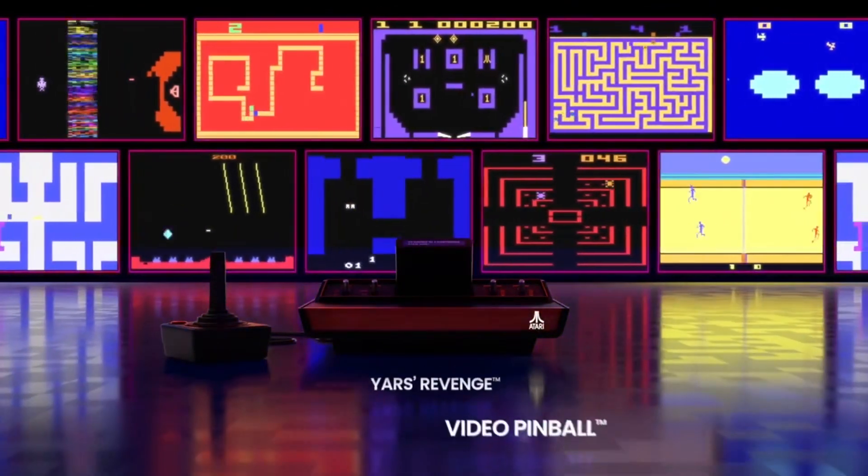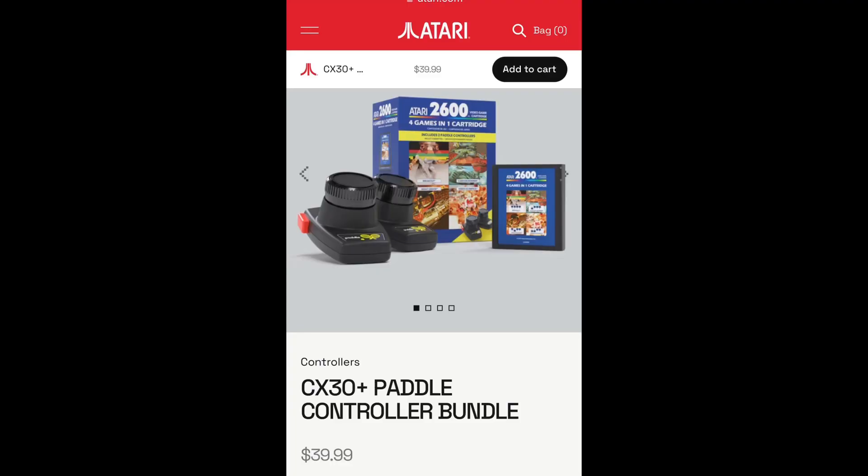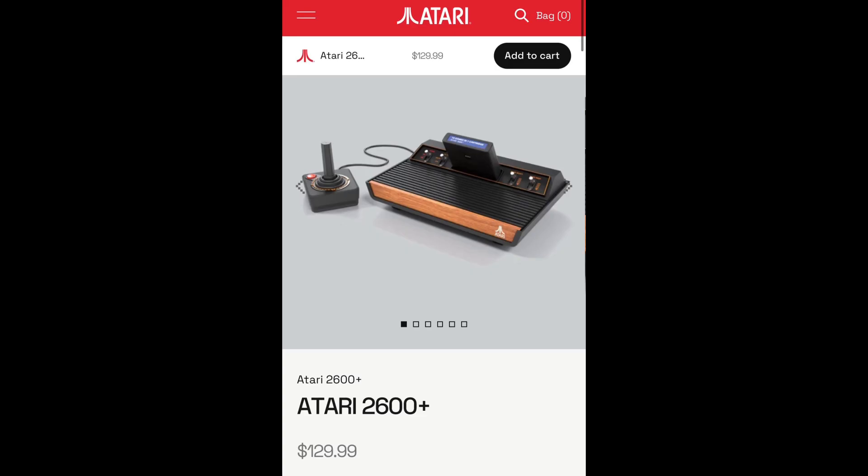I'm actually kind of interested in that pack that has the paddle controllers. That's pretty cool — it's like 40 bucks though. The Atari 2600 Plus is $130, but it does come with a pack-in game that has 10 games, which is pretty interesting.